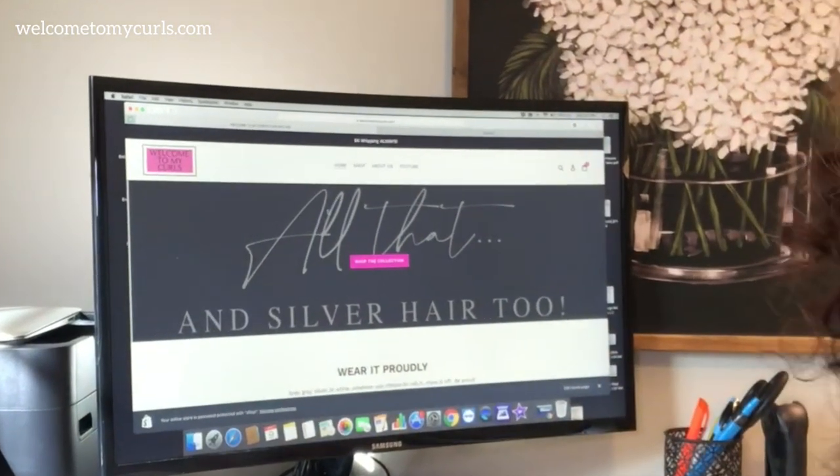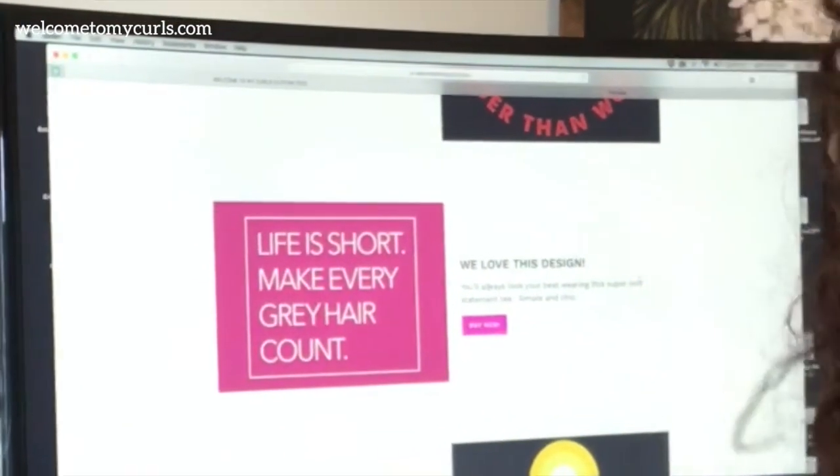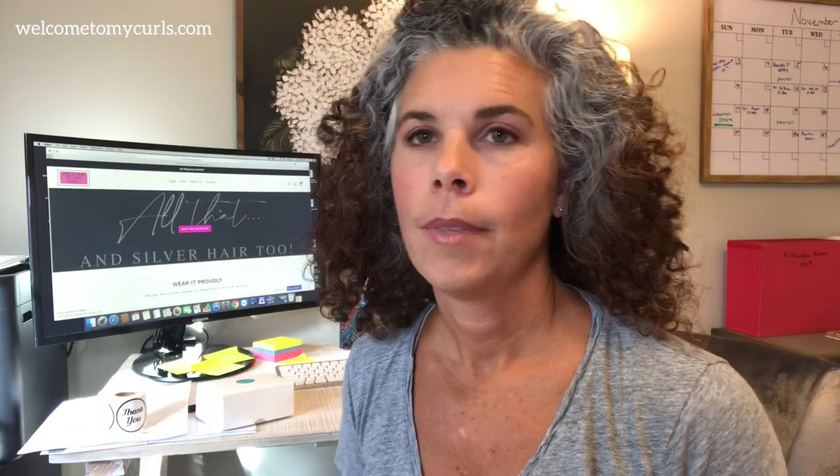The site is going to go live soon, so let me give you a sneak peek. Here's our website — this is our homepage. 'Life is short. Make every gray hair count.' I love that design. I think this might be one of my favorite tees. The site is not live yet — I'm hoping it's live next weekend. But if you want to know the launch date, get a discount code, and be able to buy before we're live, go to welcometomycurls.com, put in your email, join our email list, and you will get to know before everybody else.